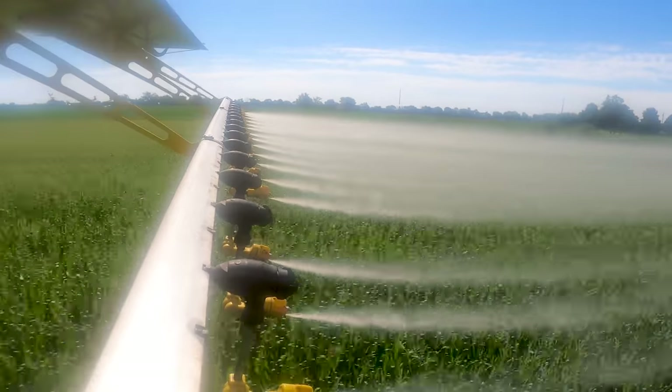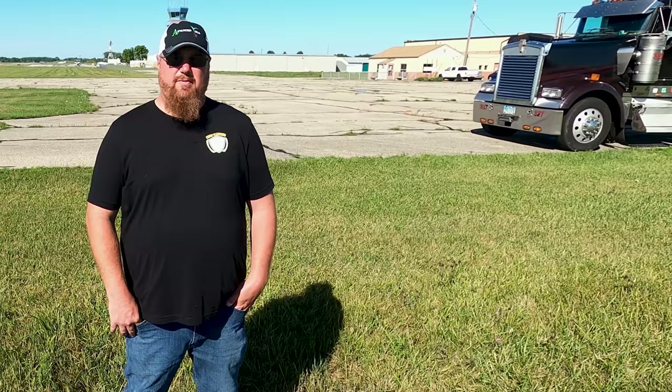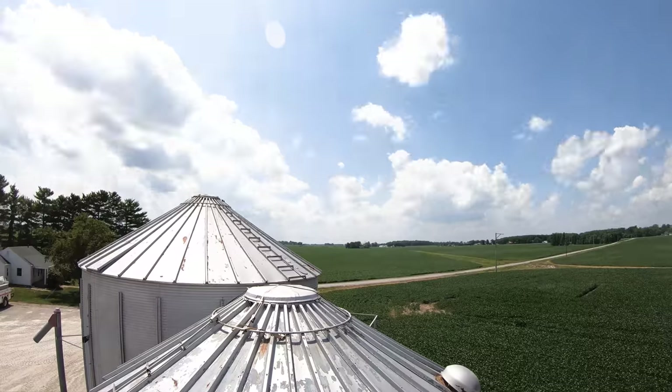We're spraying Veltima fungicide today, really just trying to keep the leaves clean. Trying to add more test weight here to help their pollination. We've been really hot and dry once again — the rain's been pretty scarce. So we're really looking to feed it one last time here to help it.